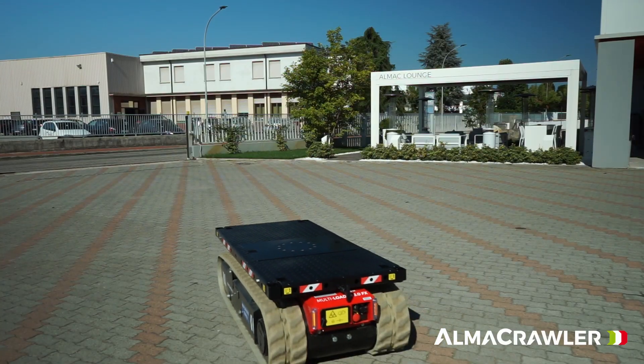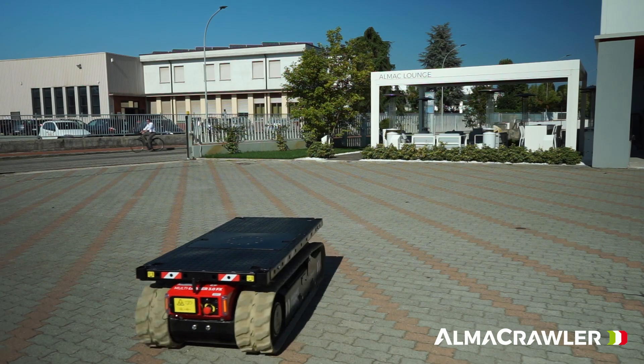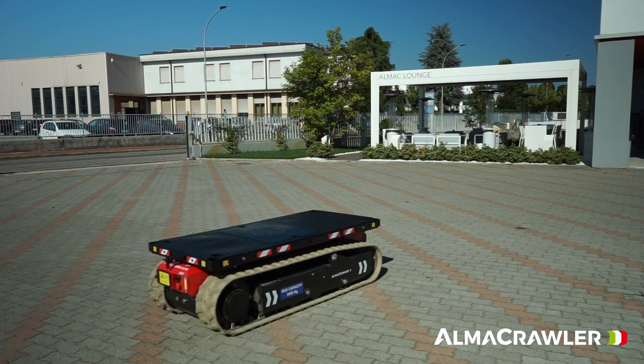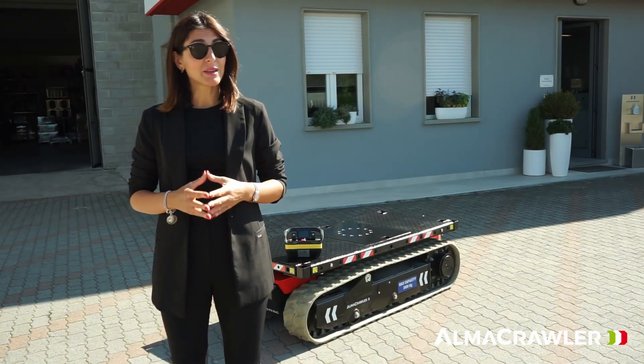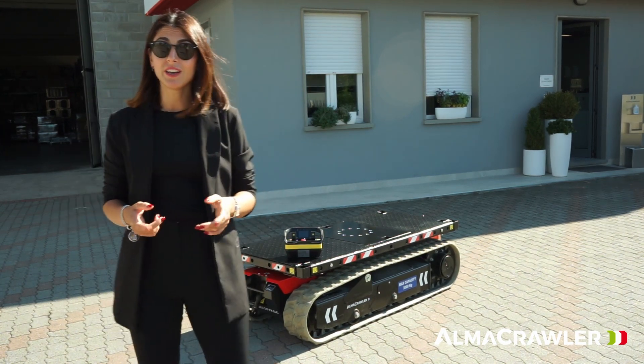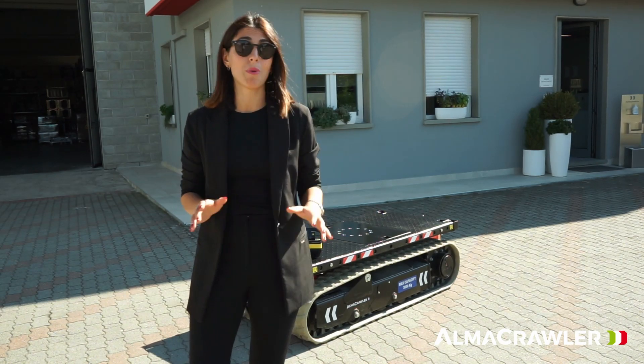We make different lines of products — AWP products and material handling products. Our Multi-loader line is one of our material handling products. In that line you'll find a 6-ton capacity carrier, a 2.5-ton capacity carrier, and now the new 3-ton capacity carrier that's super small, ultra compact, but yet so powerful.